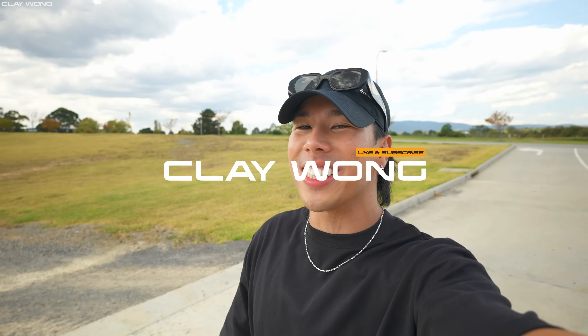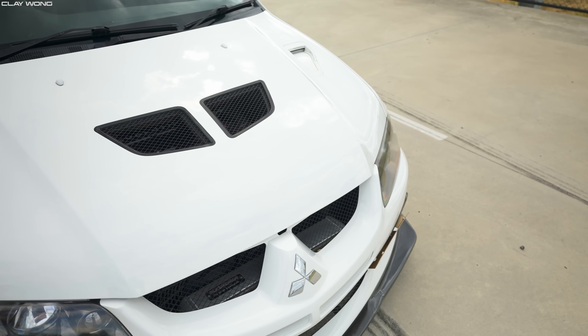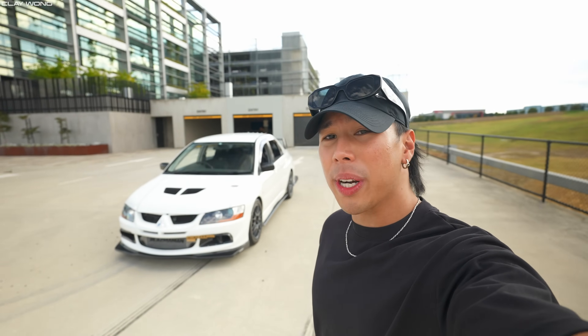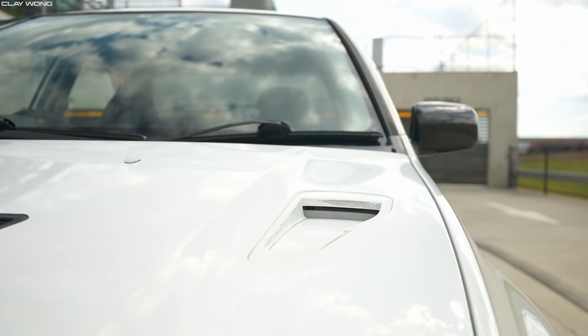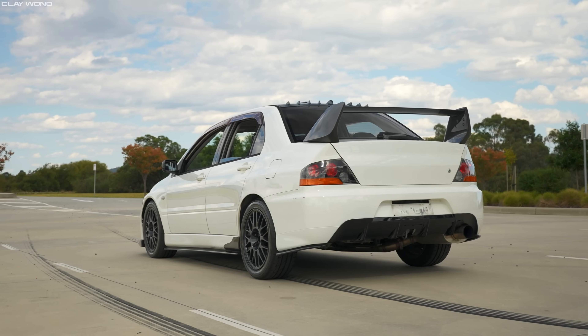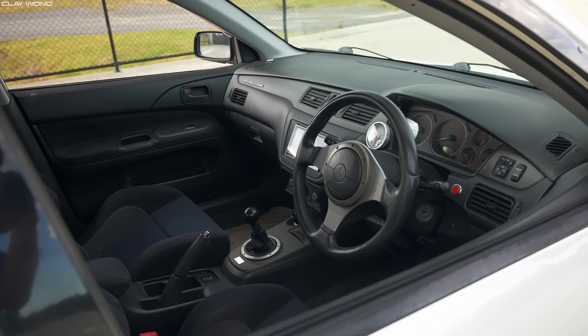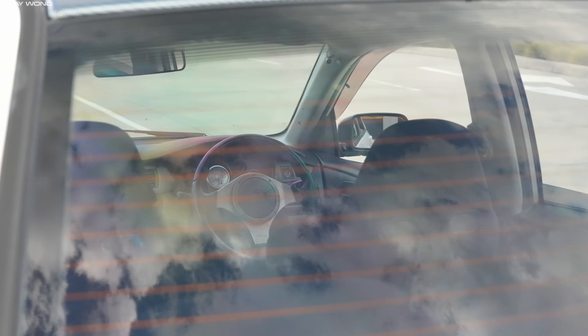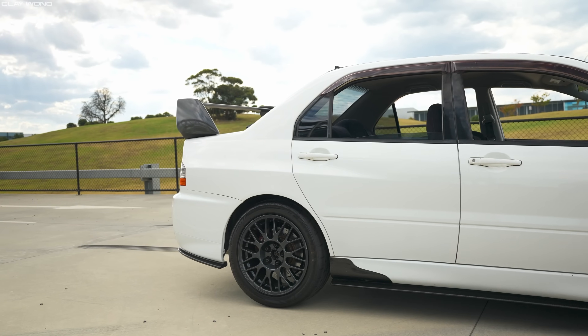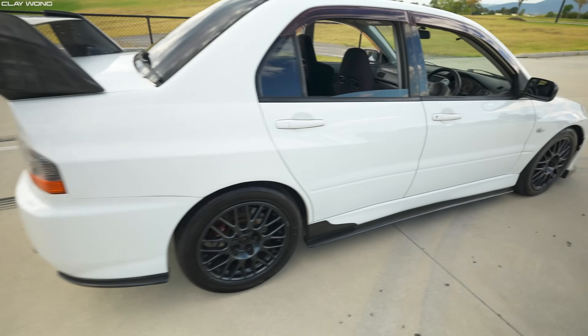Welcome back to the channel, guys. My name is Claywonk, and today we're out here showcasing a killer JDM legend. Check it out. This right here is a 2001 Mitsubishi Evo 7, and it looks pretty stock. But guys, it is far from it because it has a big turbo — a Garrett G30 900 — making just shy of 700 all-wheel horsepower. It's got a built motor, 2-litre 4G63. It doesn't really look that fast because it's basically the standard body kit, and I absolutely love it. This is going to be a killer showcase of what an Evo is all about, and I'm hyped.